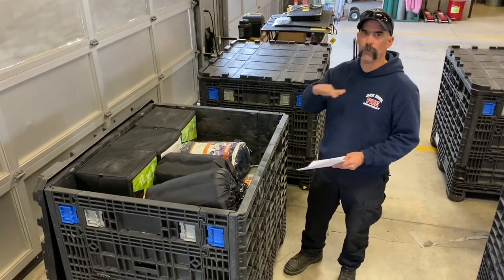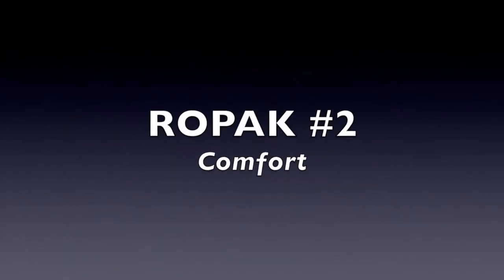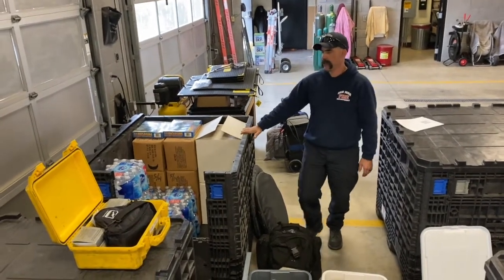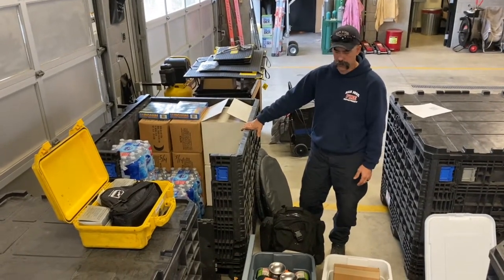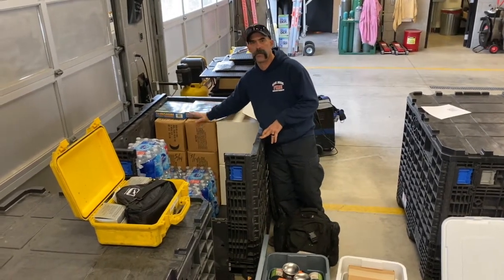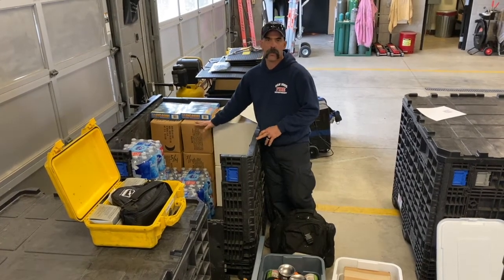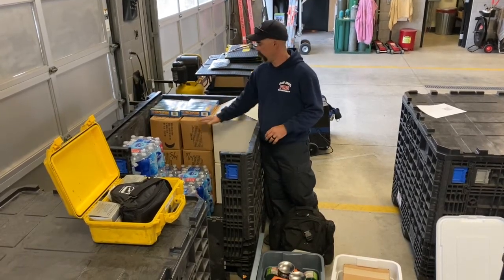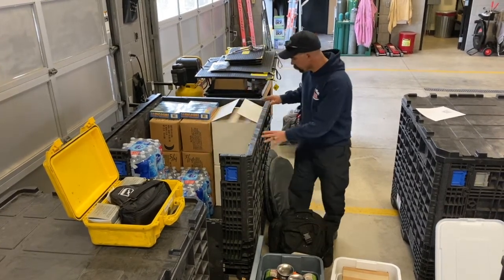Roll Pack Two is our eating and drinking essentials pack. In here there are six cases of MREs — each case has twelve. We're set up for eight people for 72 hours, following the concept of being self-sufficient without needing outside help for those 72 hours. There are enough meals, three a day for each person. We also have ten cases of water in here.